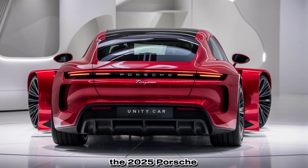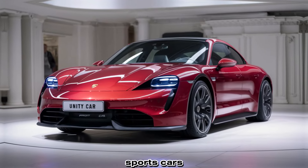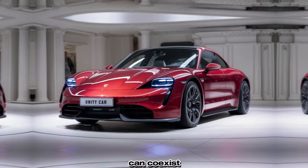The 2025 Porsche Taycan continues to set the benchmark for electric sports cars, combining sustainability with thrilling performance. It's not just a vehicle — it's a statement that driving passion and environmental consciousness can coexist in harmony.